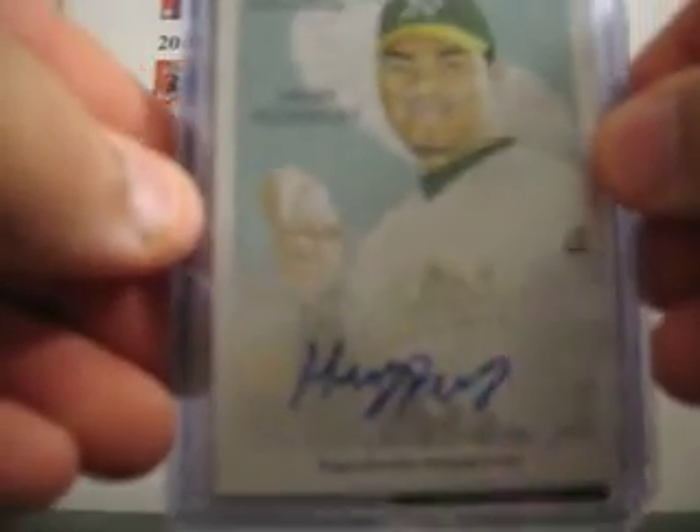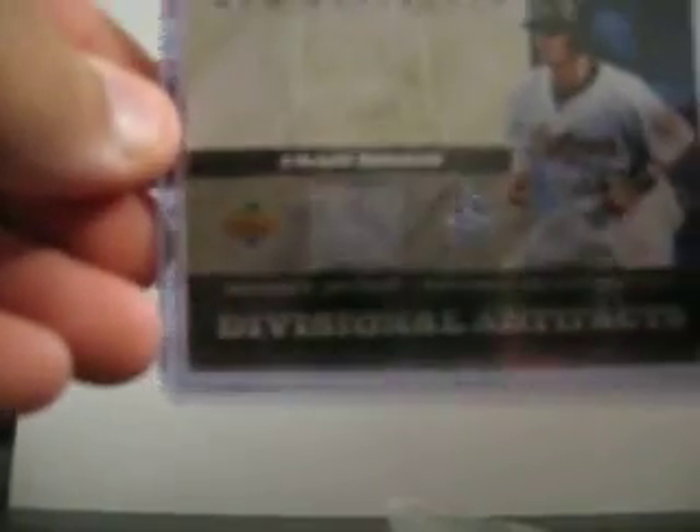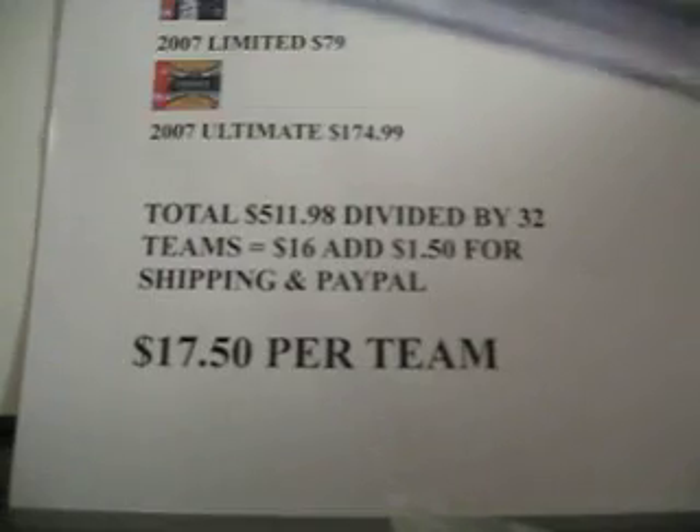From National Chicle you got a Henry Rodriguez autograph. From Artifacts you got a Craig Biggio jersey piece. That one is numbered out of 199.